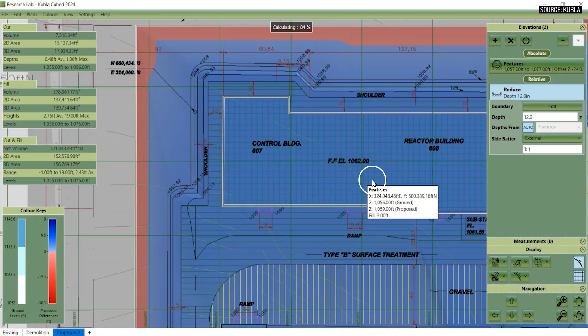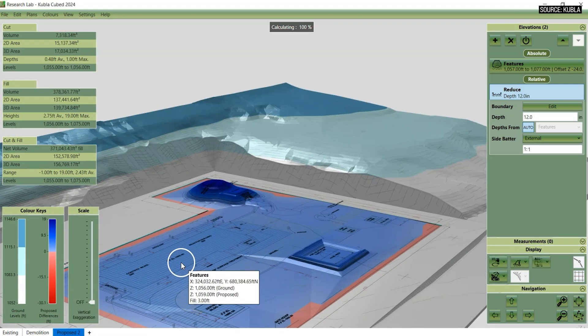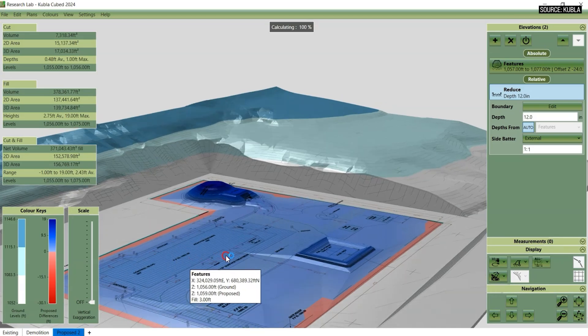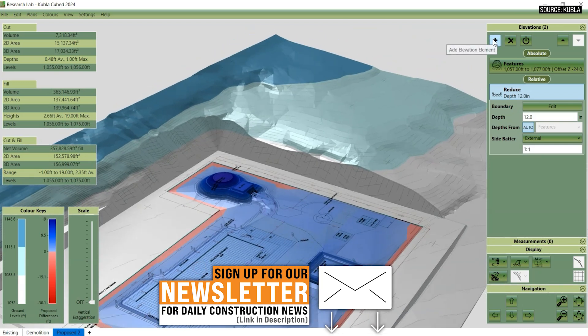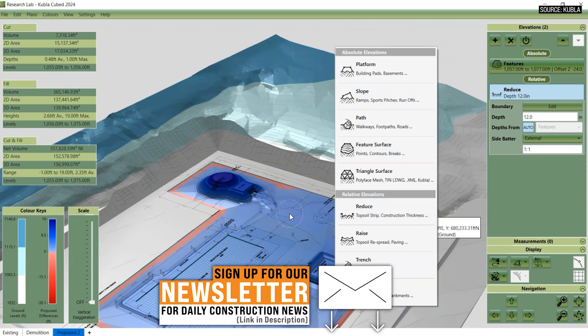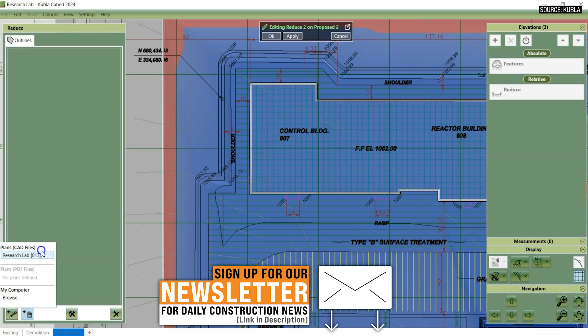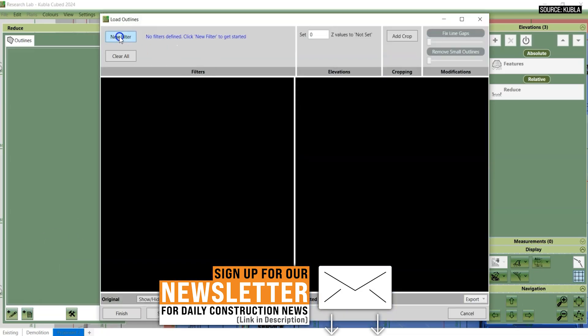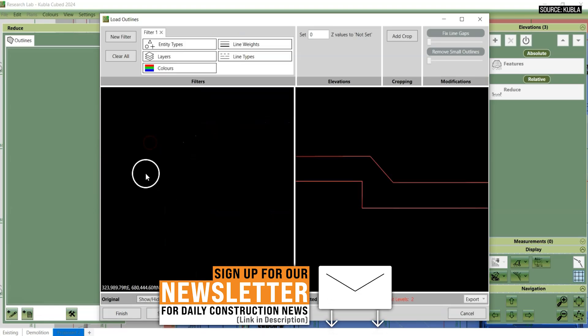Affordable is what we like to say, and that perfectly encapsulates it. Am I going to go design a super complicated civil project in Kubla Cubed? No. But for 99% of what I need as a small to mid-sized contractor — to do takeoffs, do some simplistic design, just pop into the software quickly — and if I don't remember something, I can look up a video within 30 seconds and remember how to do it. That's where you guys hit the nail on the head.